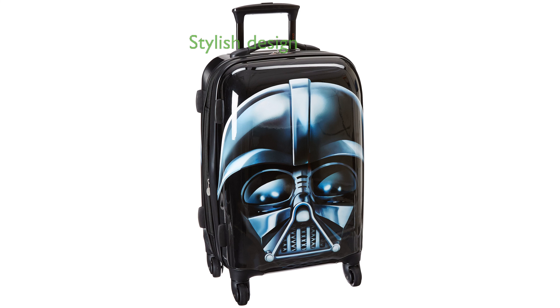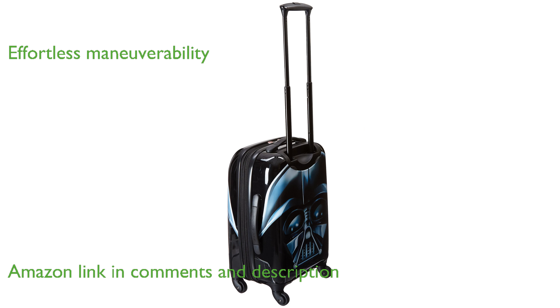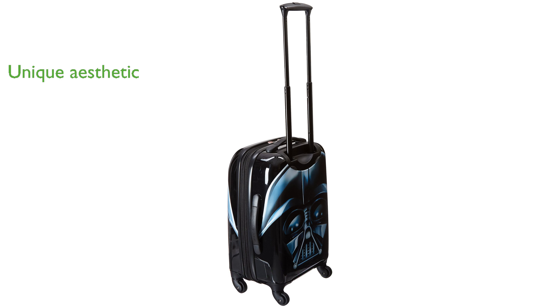The American Tourister Darth Vader luggage combines stylish design with functionality, making it a must-have for Star Wars fans. Equipped with single spinner wheels, this suitcase allows for smooth and effortless maneuverability. The Star Wars branded push button pull handle and zipper pulls add a unique touch to the overall aesthetic.